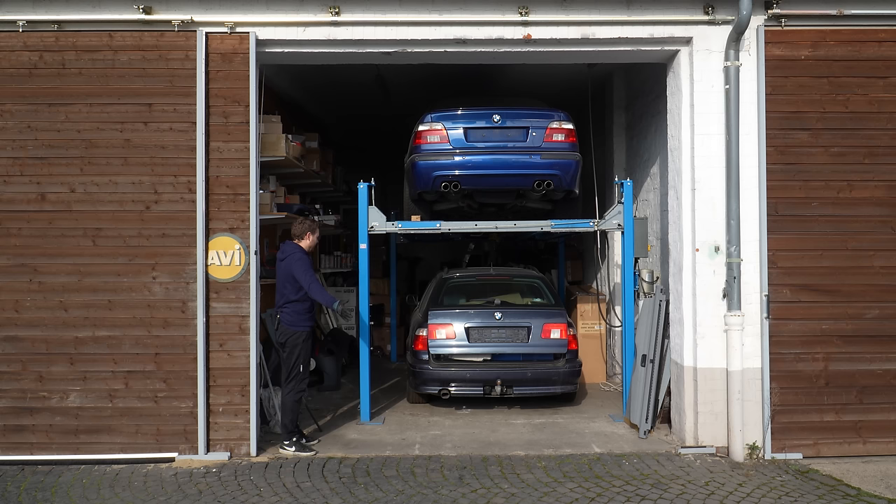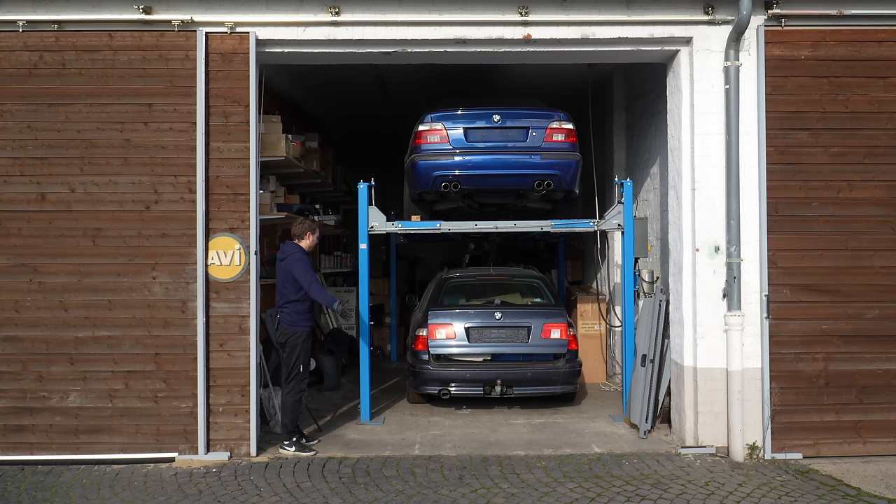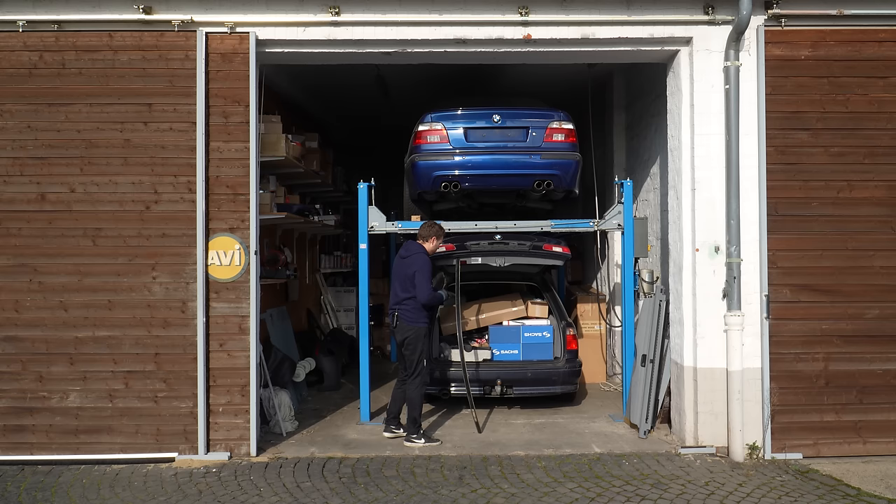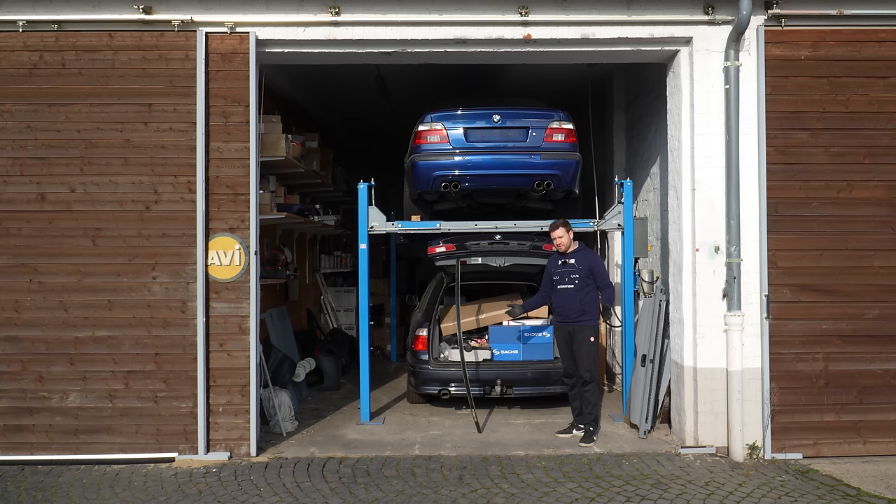I give you a heavily neglected and broken 5 Series Touring. The hood doesn't stay up, so I've got to use this flimsy stick. There are parts everywhere — we're gonna start wrenching immediately. But first, I need to replace the battery because it's completely dead. In the meantime, my chief editor can tell you the story of how I ended up with this fine automobile.